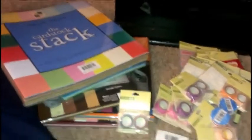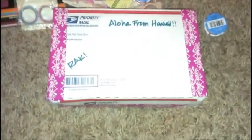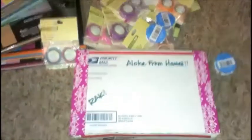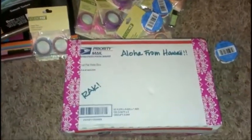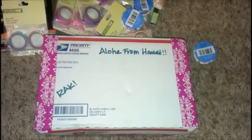That's everything I got today — the stickers, thickers, and things of that nature. I also received a wrap today from Hawaii which I haven't opened yet, but I'm pretty excited to open it and I will come back with a video once I do. Thank you all for watching — comment, like, and subscribe. Have a great day!